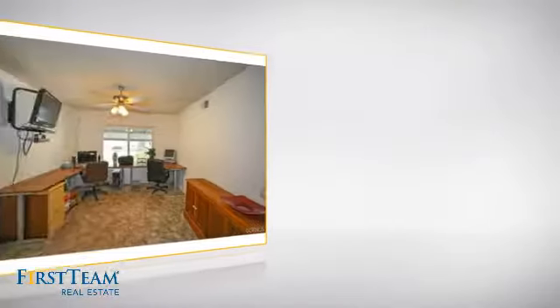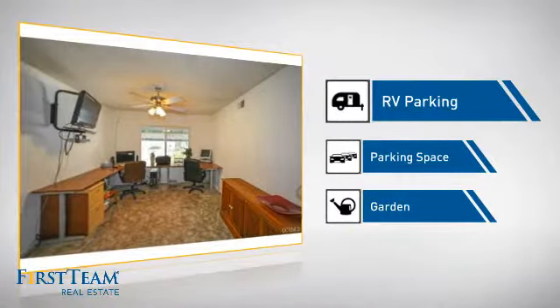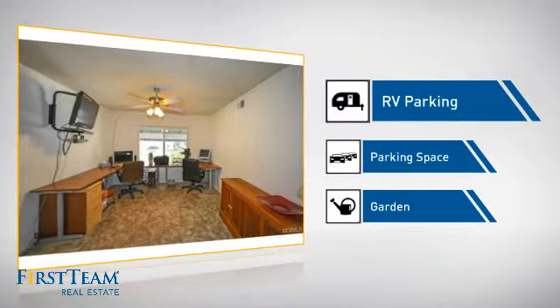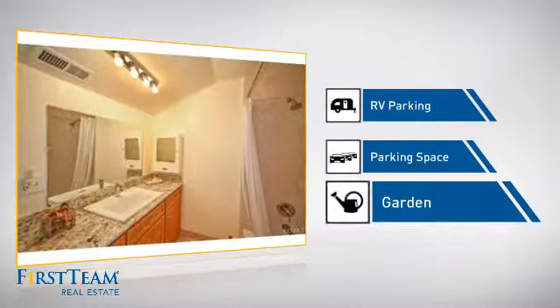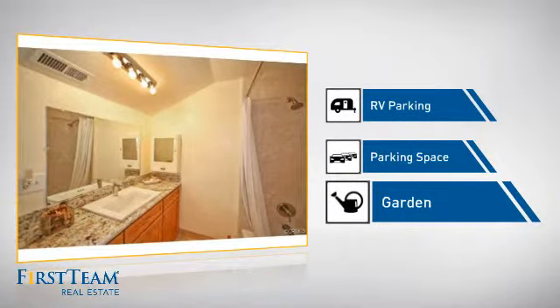This home also features some other great amenities, like a designated parking space for your RV, extra parking space for your vehicle, and a garden — a great way to beautify and add some nature to your yard.